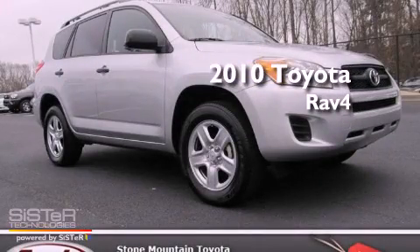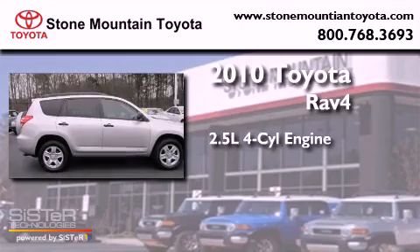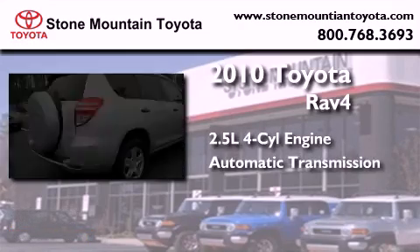This is a certified pre-owned 2010 Toyota RAV4. It features a 2.5-liter four-cylinder engine and an automatic transmission.